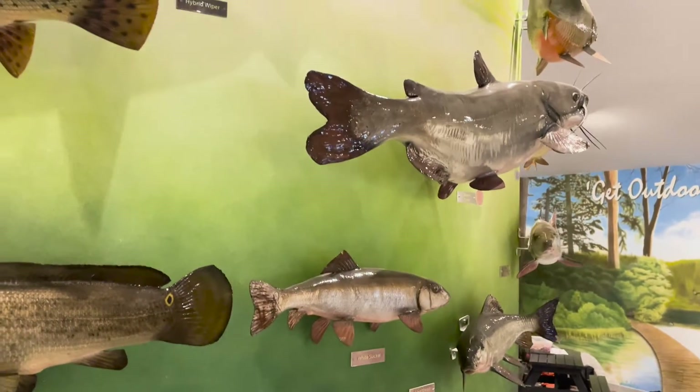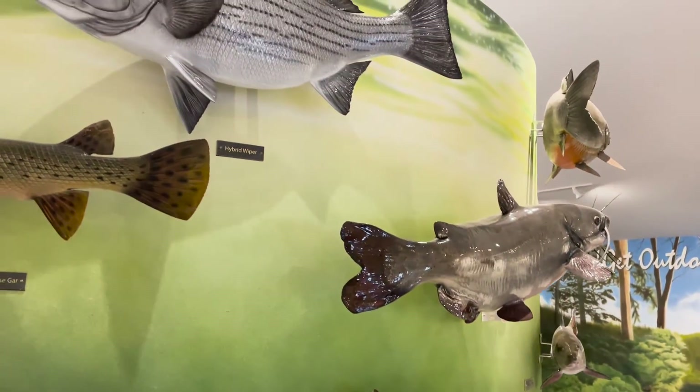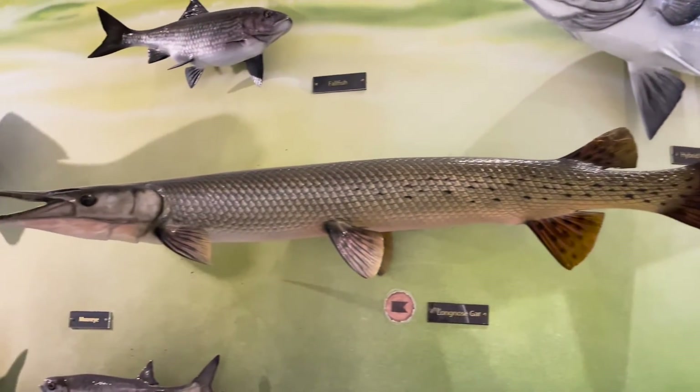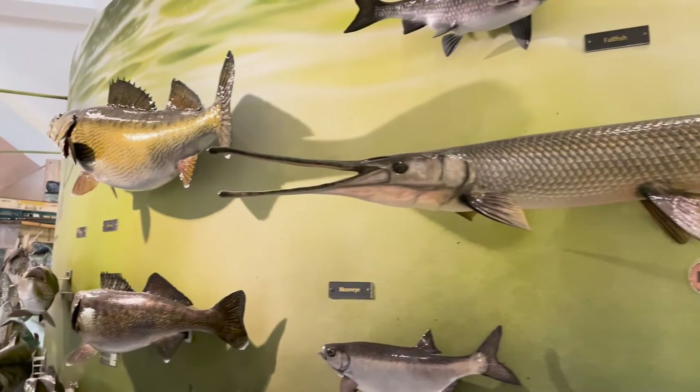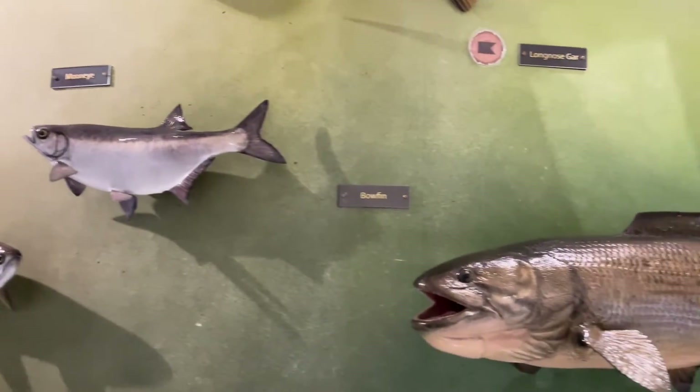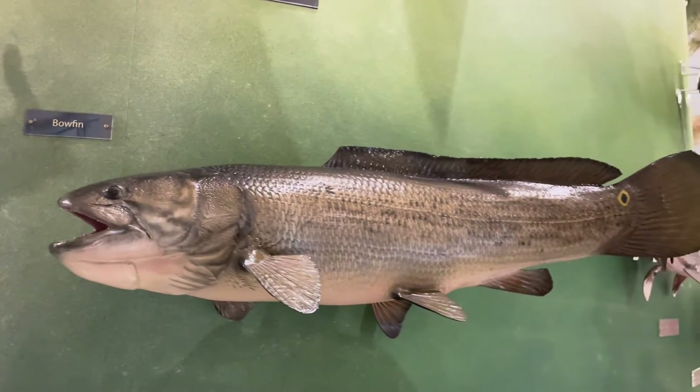On the Ontario Record Fish Wall, the bowfin — also known as dogfish, mudfish, grindle, and mud pike — is located over here on the warm water fish section of the record fish wall. This is a replica of the largest legally caught bowfin, which is 15.10 pounds.